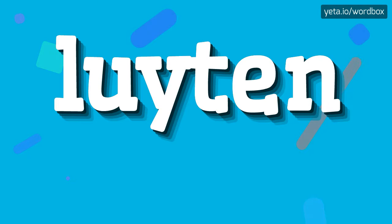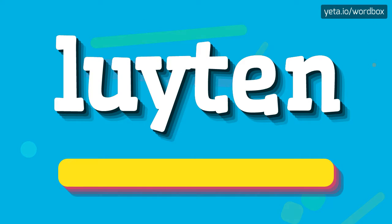Yo everyone! Welcome to this video. Well, in this video I will show you how to pronounce this word. Let's get right to it.